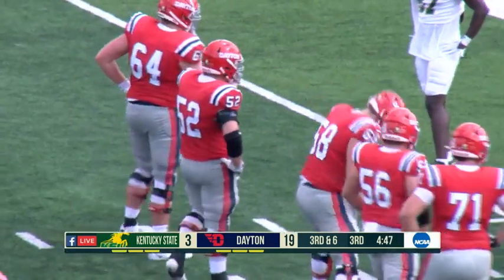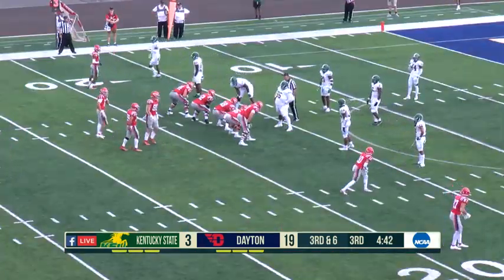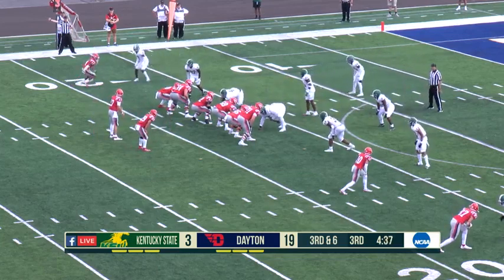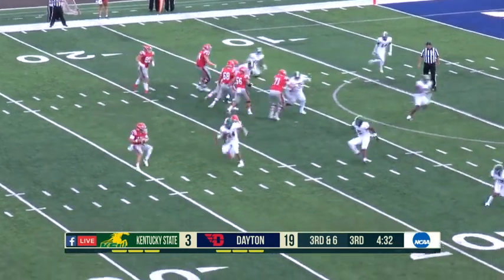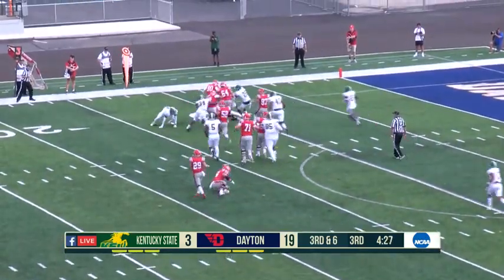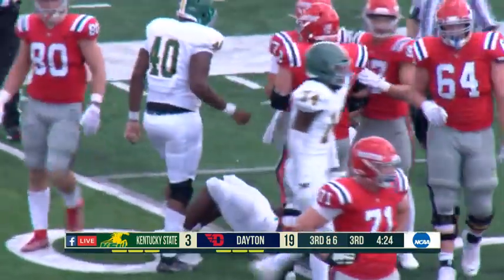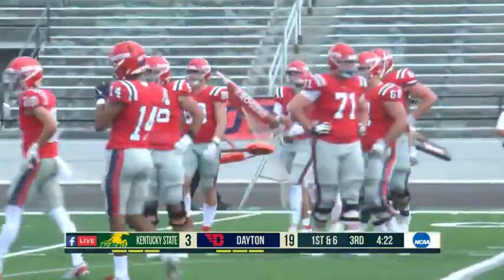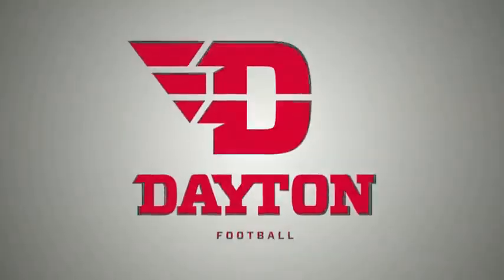Attendance today: 2,682 at Welcome Stadium, with renovation still underway — you can see why there's nobody sitting on the far side. Third and mid-distance, Cassiola rolling out, stepping up, going to run it himself, needs some blockers. Looking to get to the first down line — he's tackled but just gets enough for a first down and a yard more to the 10-yard line. It'll be first and goal for the Flyers. He's been doing a lot with his feet today.